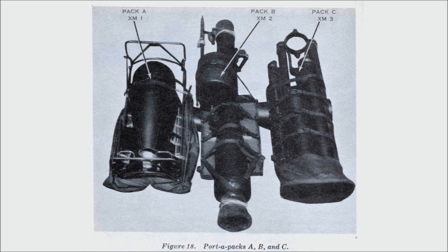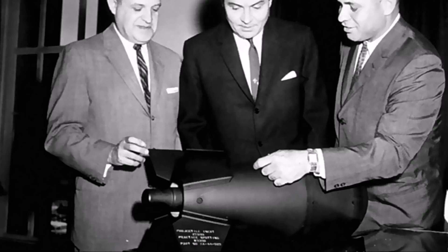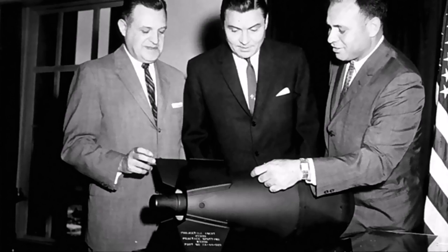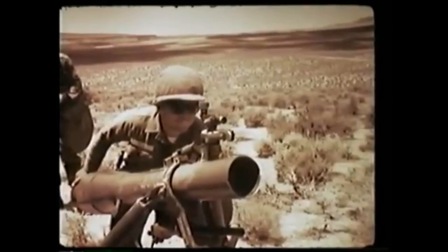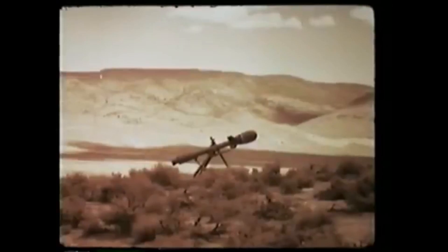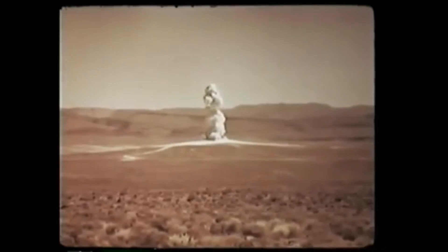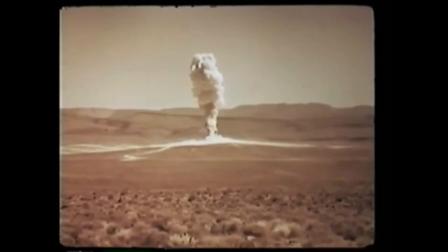The W54 warhead was at about the limit in terms of scaling down a conventional fission warhead — essentially it's close to the minimum practical size whilst maintaining a critical mass of conventional fissile material. The yield was between 10 and 20 tonnes of TNT for the rifle-launched W54. Other versions had variable yield up to about 1 kiloton. Such a high yield would have been suicidal with the Davy Crockett, as it only had a range of between one and a quarter and two and a half miles depending upon the recoilless rifle being used to fire it. The warhead was also intended for use in nuclear demolition charges, colloquially known as backpack nukes, where the higher yield would be practical.